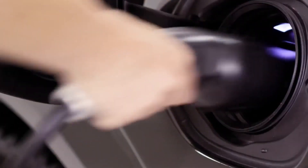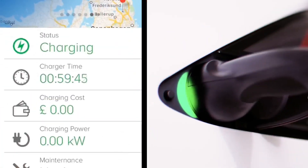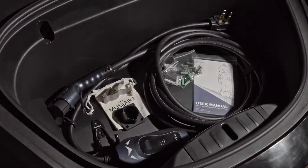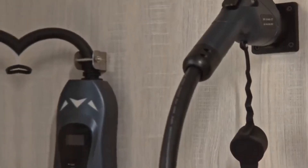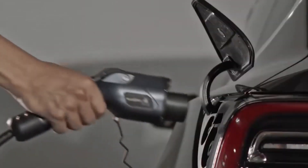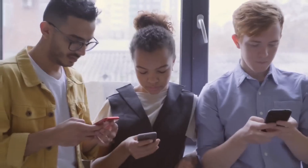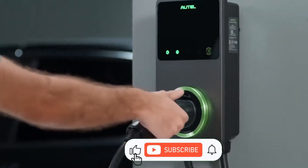In conclusion, choosing the right EV charger depends on your needs and preferences. Whether you want smart features, rugged durability, or simple reliability, these top 8 EV chargers offer great options for every EV owner. Investing in a good charger will ensure your electric vehicle is always ready for the road ahead. If you enjoyed our video, subscribe for more content. Thanks!